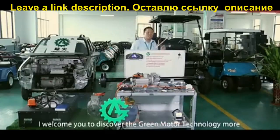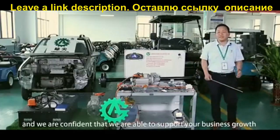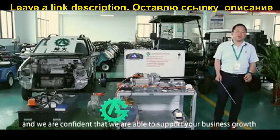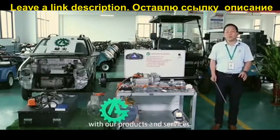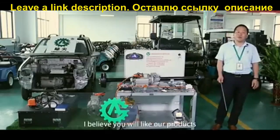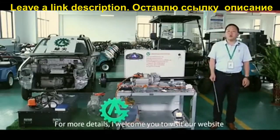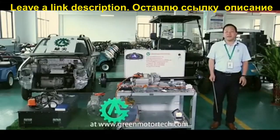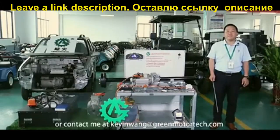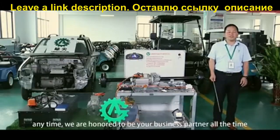I welcome you to discuss with Green Motor Tech, and we are confident we are able to support your business to grow with our products and services. I believe you will like our products. For more details, I welcome you to visit our website at GreenMotorTech.com or contact me at KevinWang@GreenMotorTech.com anytime. We are confident and pleased to be a business partner.